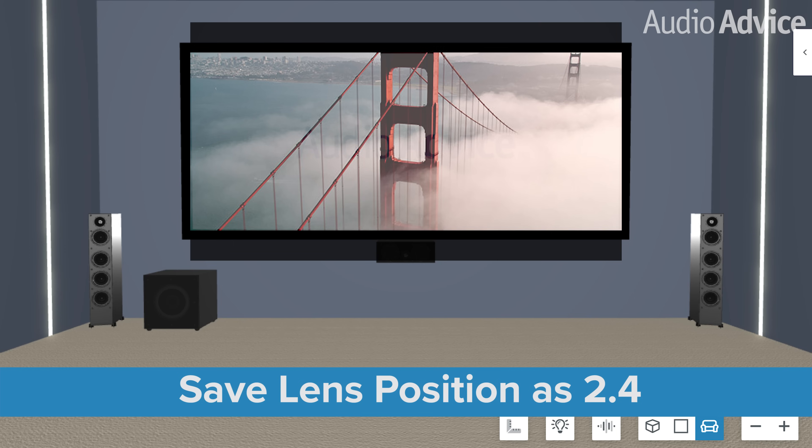You can now choose which position you want depending on the type of content you're watching. Once you have these positions set up, you can simply recall them with the remote for your projector or program them into a control system for quicker access. For a pro tip, note that there's also some content produced at other widescreen ratios, so you can technically set up a memory position for any ratio. AudioAdvice typically sets up 16x9, 2.4, and sometimes what is referred to as Netflix widescreen.